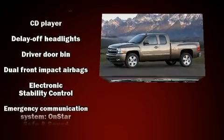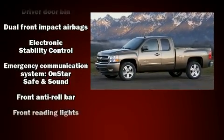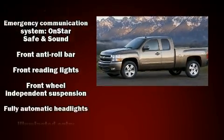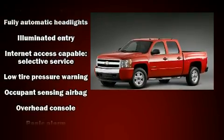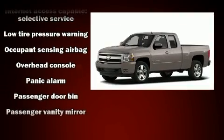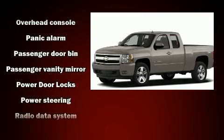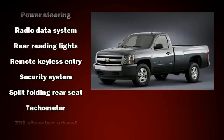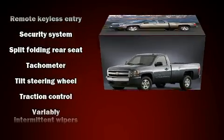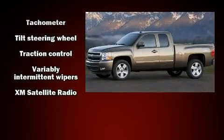Chevrolet ensures the safety and security of its passengers with equipment such as dual front-impact airbags with occupant-sensing airbag, traction control, ignition disabling, OnStar, and ABS brakes. With electronic stability control supplementing mechanical systems, you'll maintain precise command of the roadway.